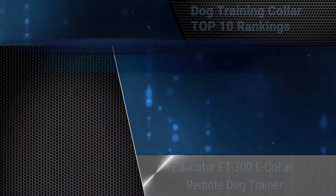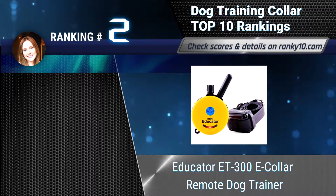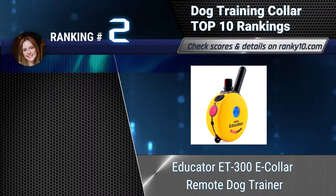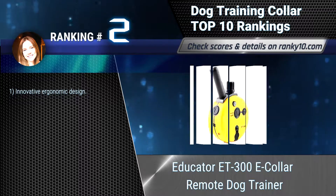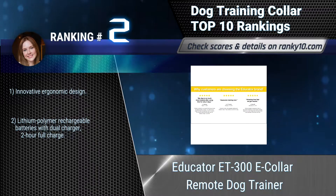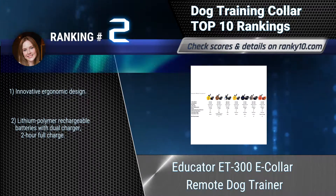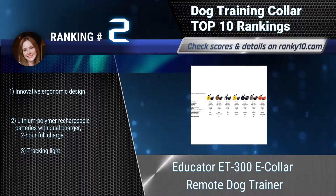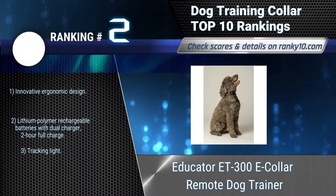Ranking number 2: Educator ET-300 E-Collar Remote Dog Trainer. Unlike a regular shock collar, Educator training collars use the lowest levels of blunt stimulus to improve behavior and reduce the stress of owning a dog. It is built to the highest quality standards. Innovative ergonomic design. Lithium polymer rechargeable batteries with dual charger, 2-hour full charge. Tracking light.